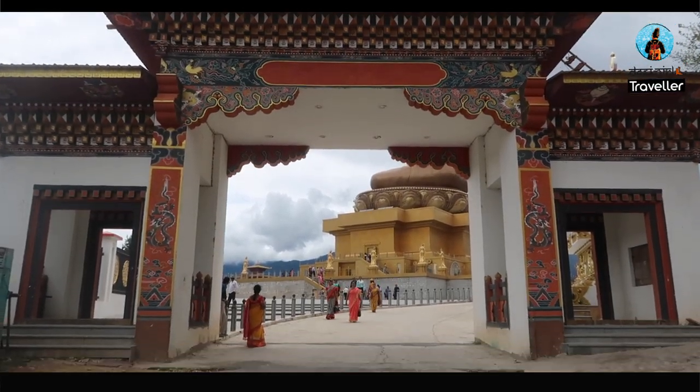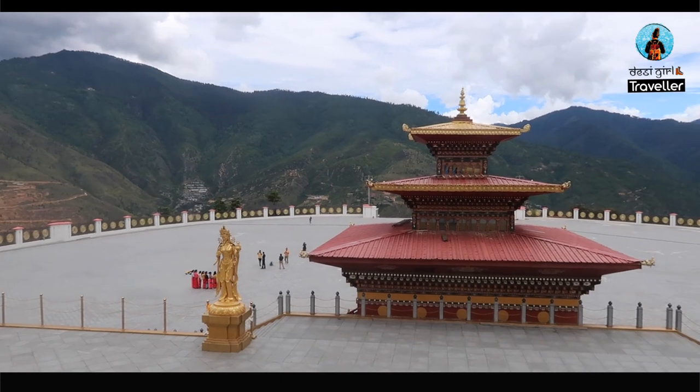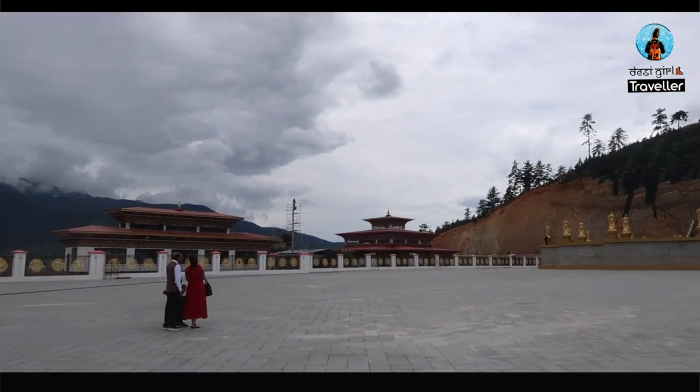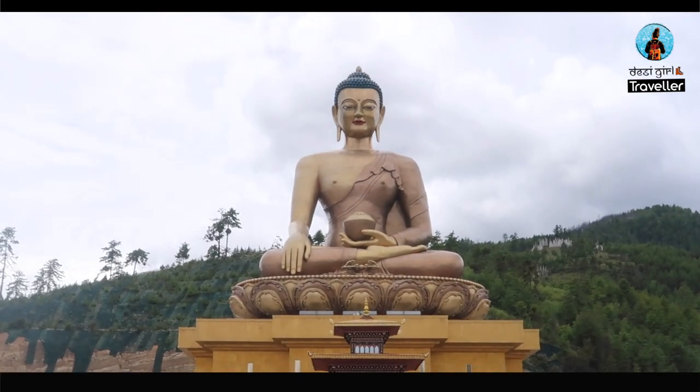We have reached the most famous landmark in Bhutan — the Buddha Point. If you look up Bhutan on the internet, two things you will certainly see: first is this Buddha statue and second is the Bhutan gate. I have already taken you guys to the Bhutan gate in Phuntsholing, and right now I am entering this temple, the Buddha Point. You would be surprised to know that the construction of this statue cost almost 100 million dollars because it's made of bronze and it's one of the tallest Buddha statues in the world.